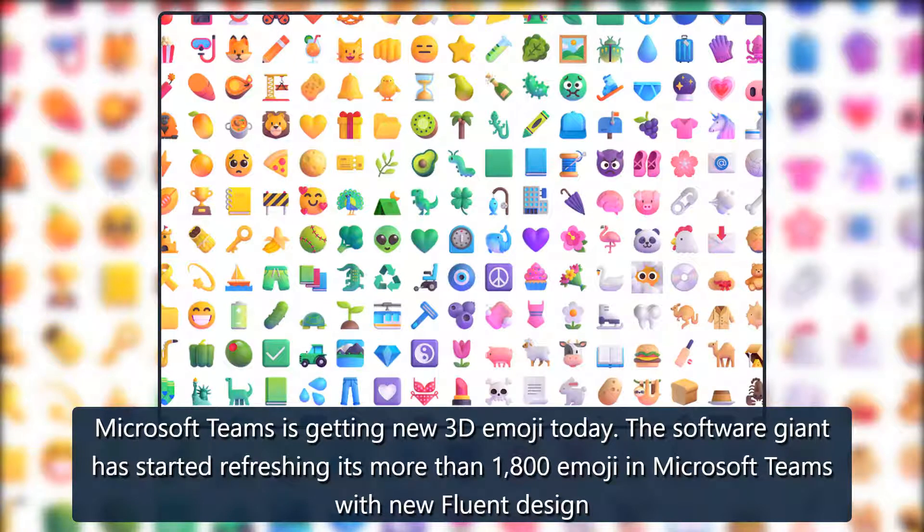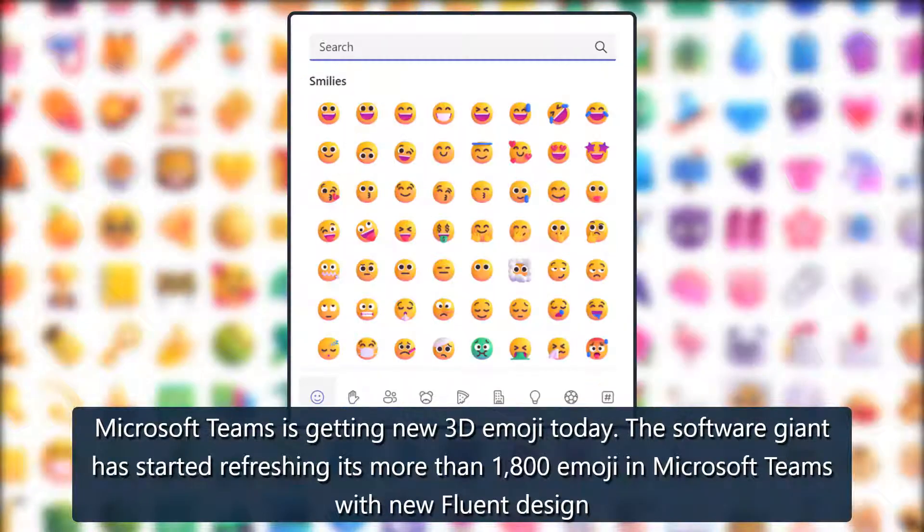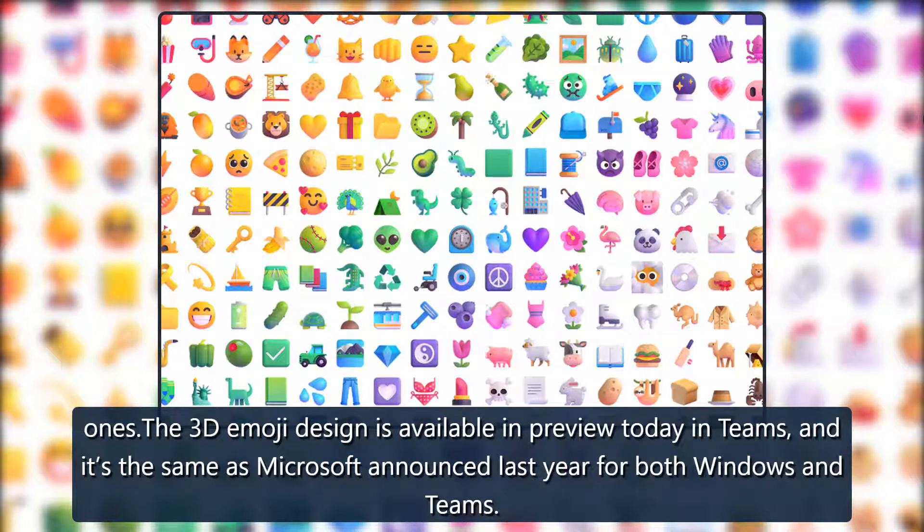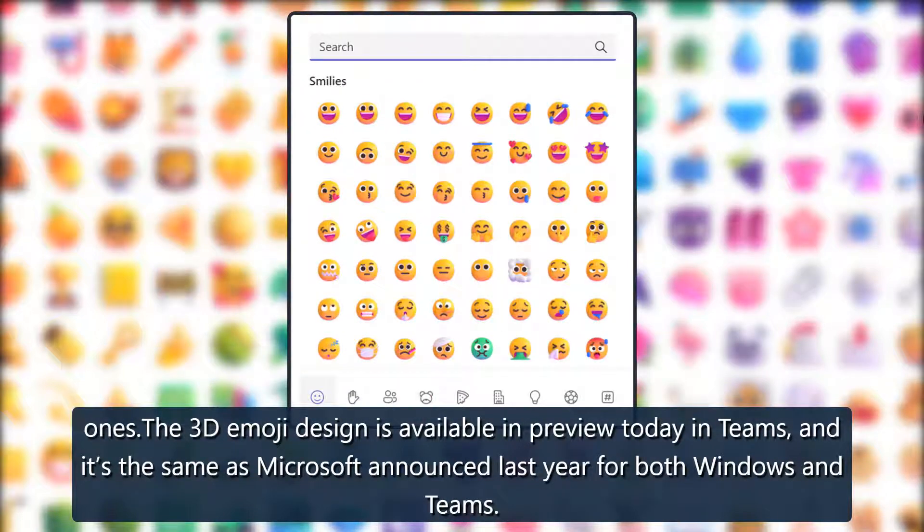Microsoft Teams is getting new 3D Emoji. The software giant has started refreshing its more than 1,800 emoji in Microsoft Teams with new fluent design. The 3D Emoji design is available in preview today in Teams, and it's the same as Microsoft announced last year for both Windows and Teams.